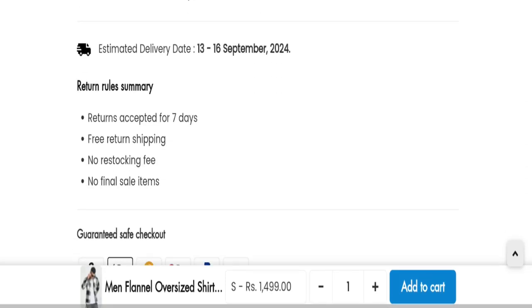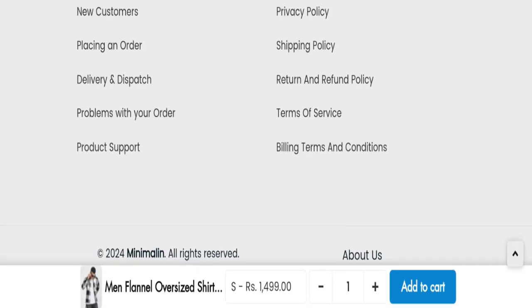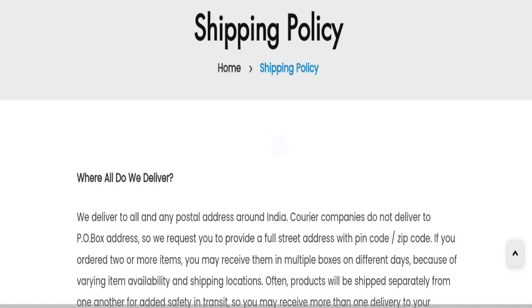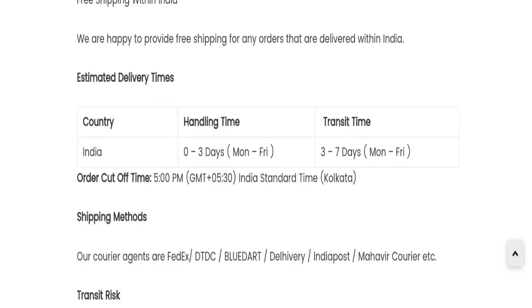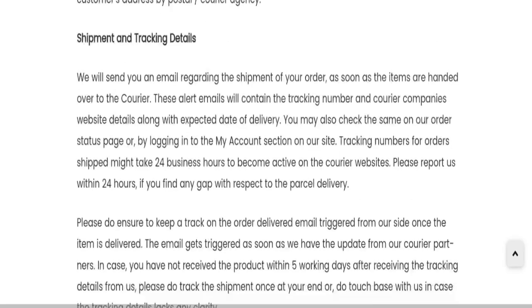Now talking about shipping information — click here to the shipping policy section. As you can see, the handling and delivery time will take around three business days, and the transit shipping time will take around three to seven days. So this is the shipping information.